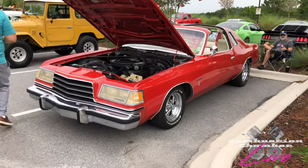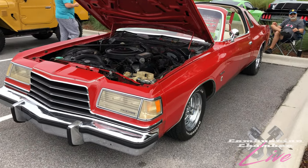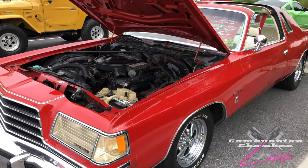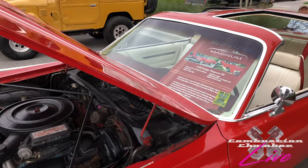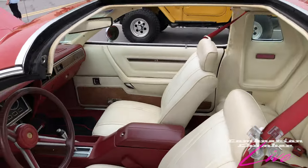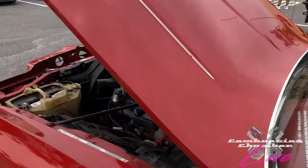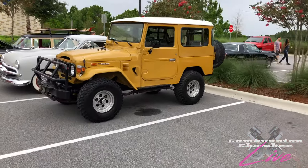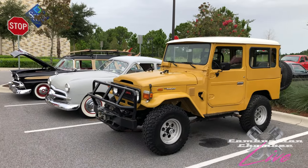You've got this Dodge Magnum here with T-tops — usually this is the only Magnum I've seen at any show in this area. You just don't see a lot of these cars out there. In fact, I can't remember the last time I ever saw a Magnum until this gentleman started bringing his car to the show. But what's interesting is there is another Magnum here today — pretty rare to see one, much less two. We were on our way to see it, but it looks like it left.